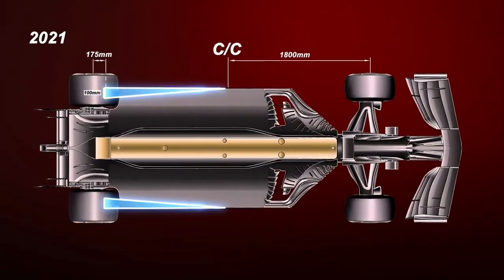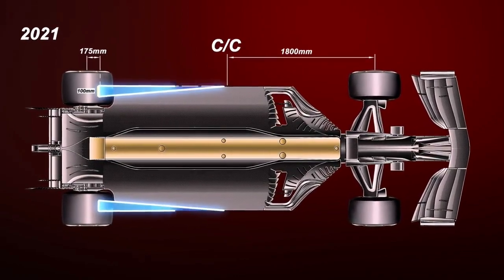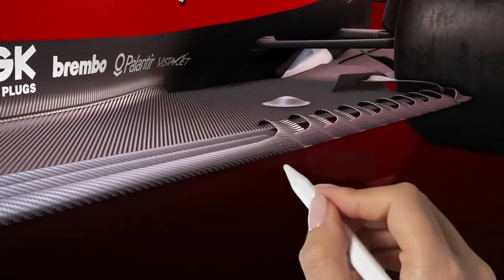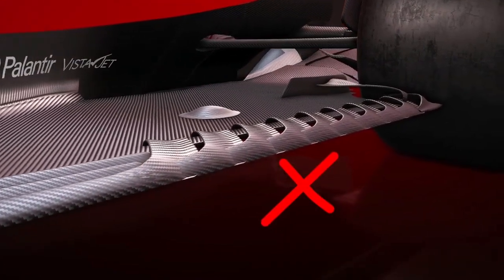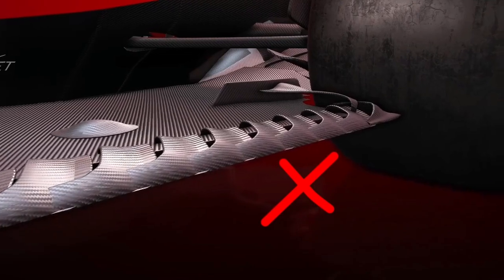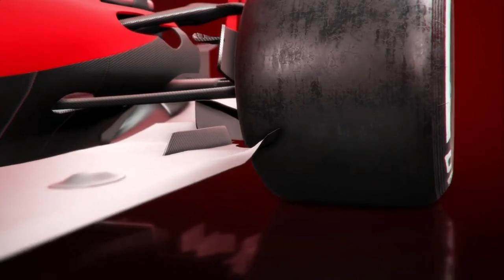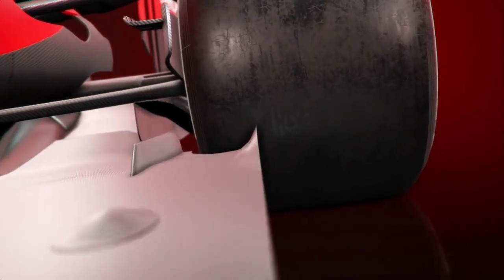The first involves a triangular cutout from the floor when looked at in the plan view of the car. This means that a multitude of the slots and cuts in the floor will either be eliminated due to the section of floor cut out, or due to new rules on continuity of bodywork. Ferrari has shown a representation of what the floors may look like next year, as it tapers inwards and doesn't cover as much of the rear tyre as it previously did.